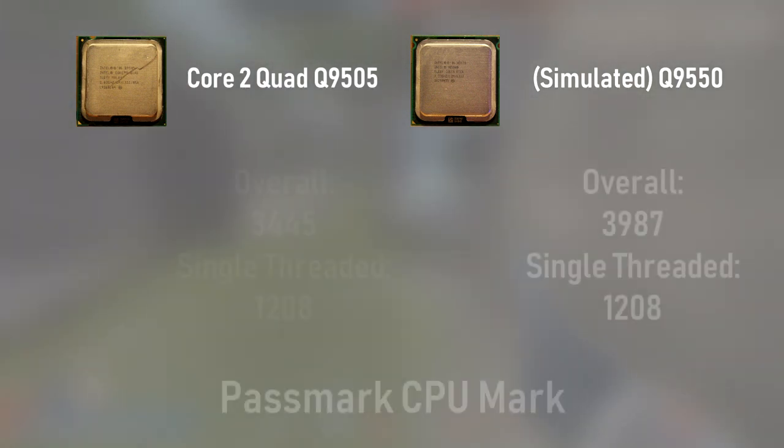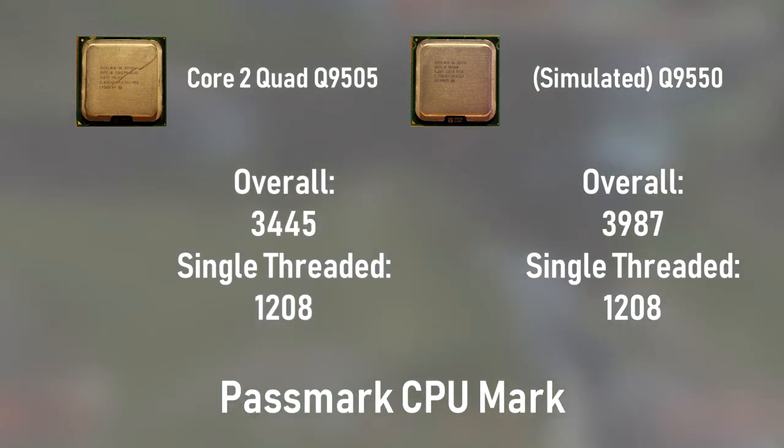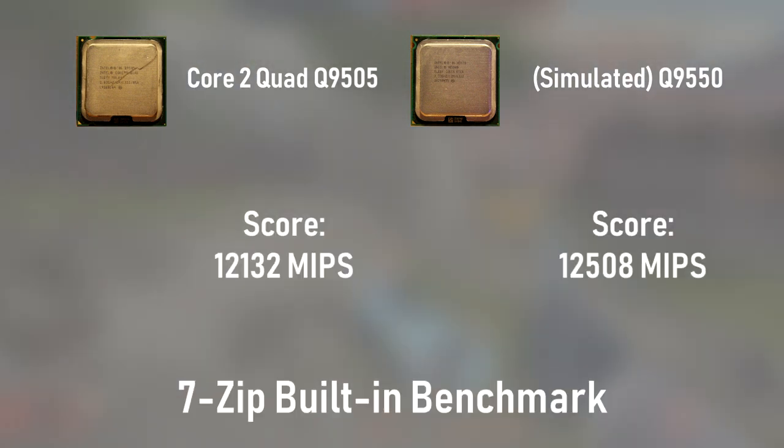Next up is Passmark, in which the Q9550 earns a higher overall score than the Q9505. Interestingly, this test shows that the single-threaded performance between the CPUs is identical, bringing us to a much different conclusion than Cinebench, namely that gaming performance should be the same. 7-Zip shows that the differing CPU cache between the Q9550 and the Q9505 does not affect compression and decompression very much. The difference between the two scores was less than 500 points, which is just outside of statistical significance if you consider that to be 5%.